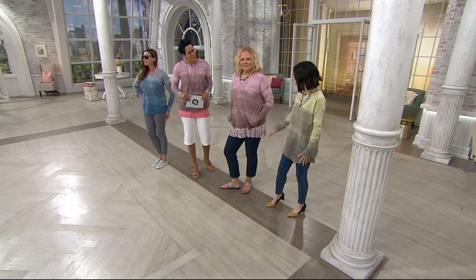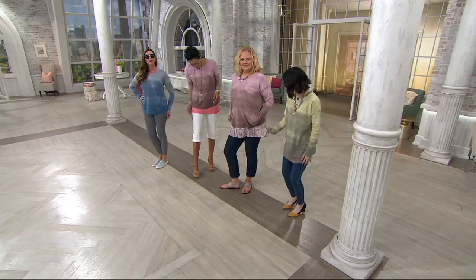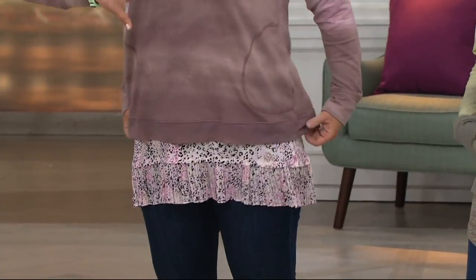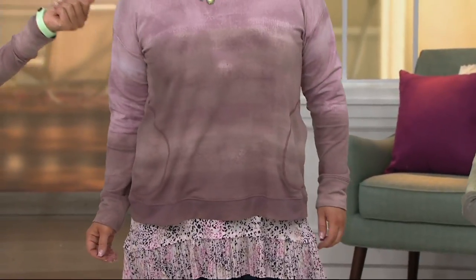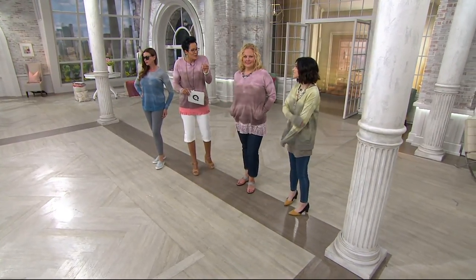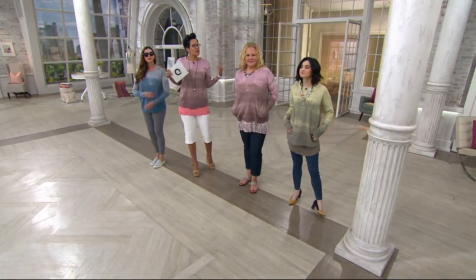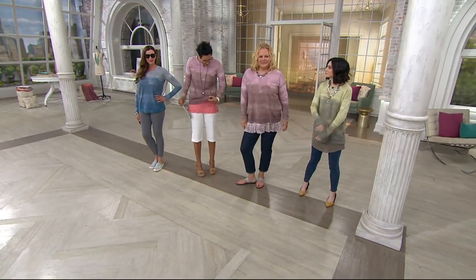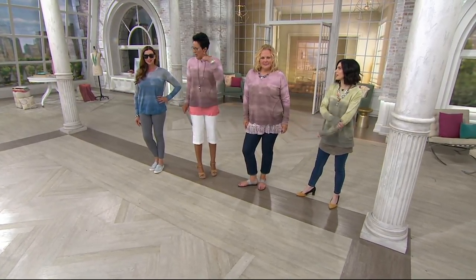Lori gives you this gorgeous kind of no-print print — that ombre style — so it already has so much detail going on, but then you can totally make it your own. Layer it up if you want to, wear it with your lounge pants, your jeans. I love how Jackie's got it on with that gorgeous little layers top. We can all add our personality to it. It's super soft, the perfect piece to have right now. Even if you're going to the beach — the sun goes down and all of a sudden you want something with long sleeves. The weight on this is perfection.